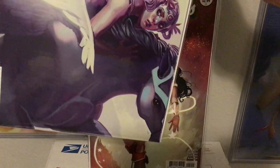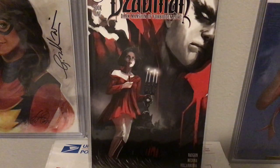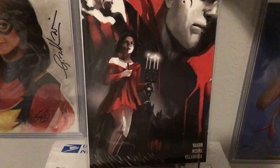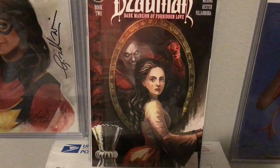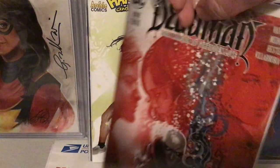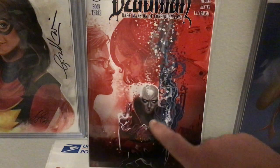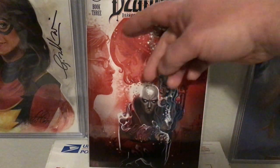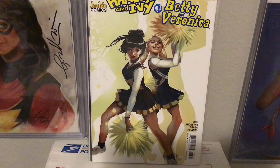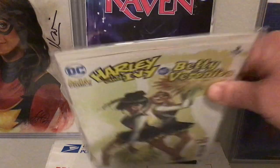Bombshells United number two. I don't know anything about Deadman other than there is a three-issue run — these are thicker books — and she did the covers for them. Written by Brian K. Vaughan, colors by Jose Villarubia. These are pretty gorgeous covers too. Different story going on in the background and the foreground, with these matte colors kind of faded and similar, and then this bright stark color — just love it.